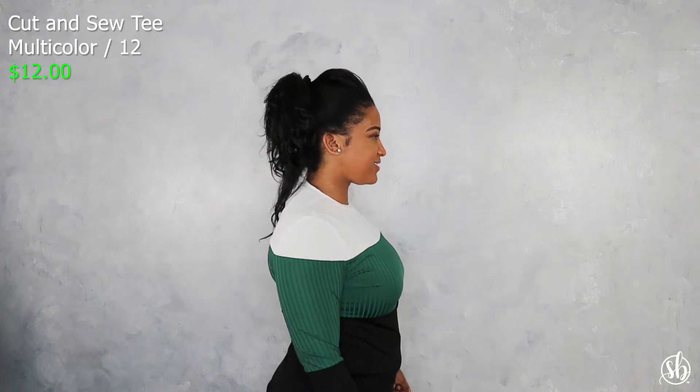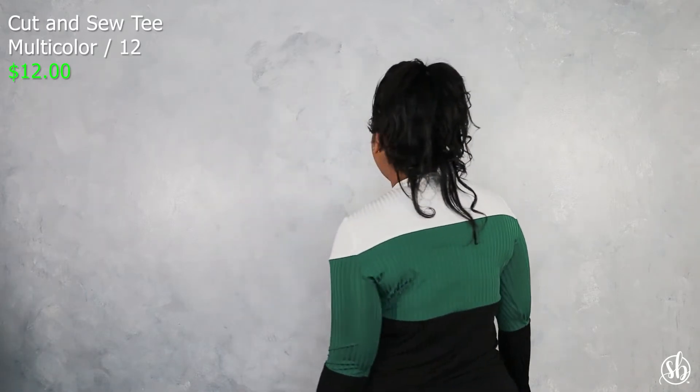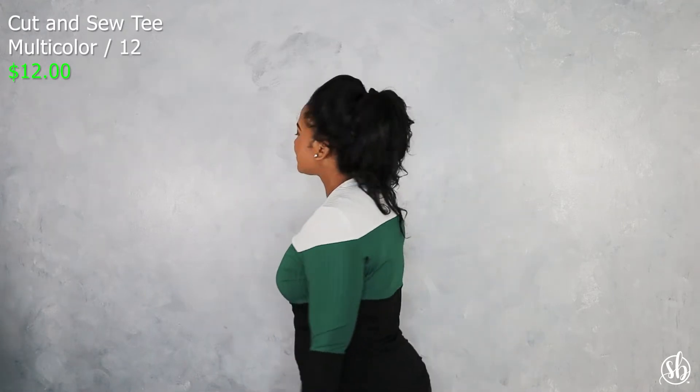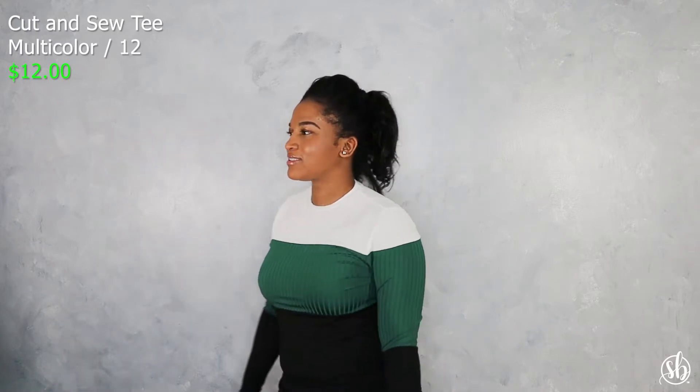This one is the Cut and Sew Tee in multicolor. I thought this was really cute — I like how it was color blocked with the green, black, and white. It's a good casual shirt you can dress up or dress down. The material is nice and stretchy and soft to touch. On the shirt the lines are vertical in a rib stripe going downwards, which I thought was a really cute touch.